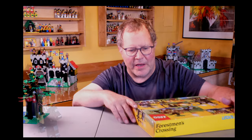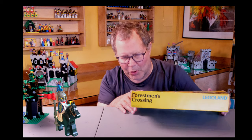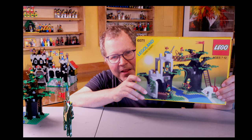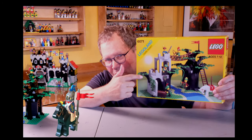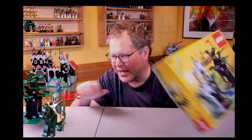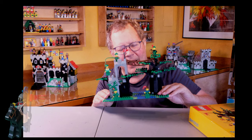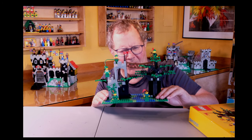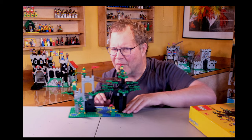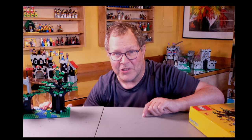Now, the moment we've been waiting for — what is my favorite? It turned out to be an emotional response, and I picked the Forestmen River Crossing. Wonderful, wonderful set. Here it is — I think you have to agree, it's a work of art. It's functional: they're crossing the creek. You gotta love these forest men and forest women. They were busybodies and they kept the castle folk in check.